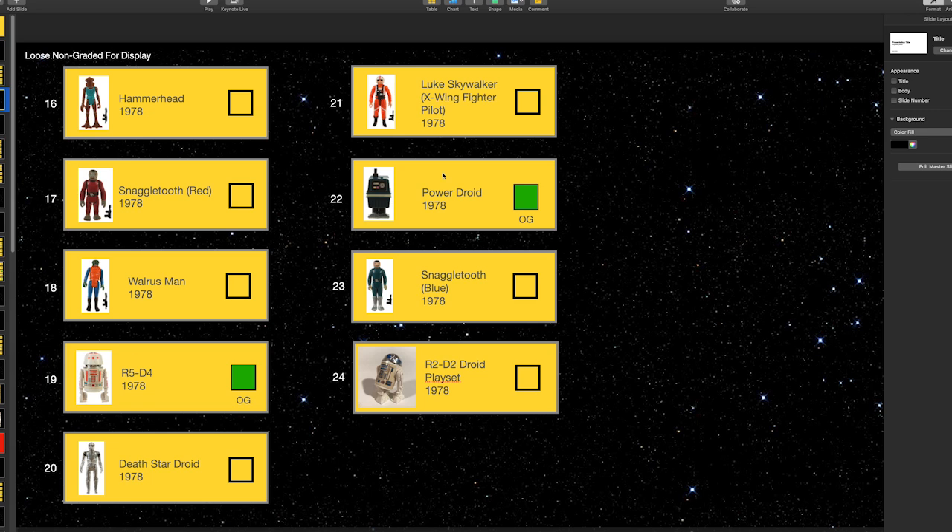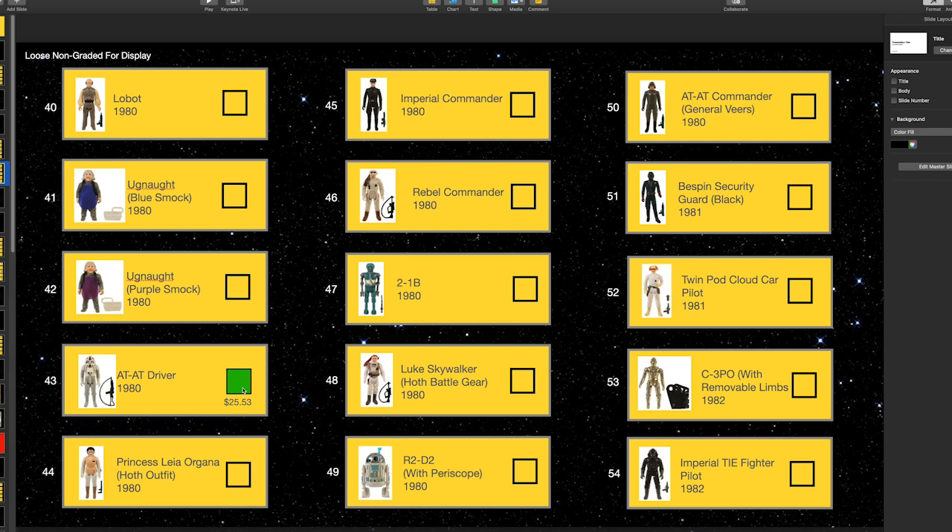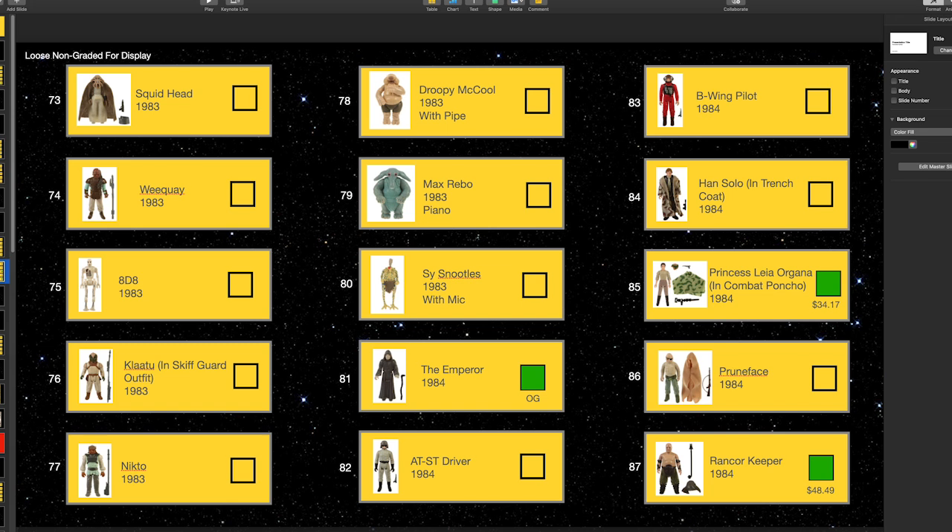So now we have: Greedo, R5-D4, Power Droid, IG-88, Hoth Stormtrooper, AT-AT Driver, the Emperor, the Princess Leia Organa helmet, and the Rancor Keeper. I think we did pretty good. Next episode I want to take us through the Facebook groups and pick at least two more figures — maybe one big one from the Power of the Force if we find something. Stay tuned, subscribe, and the link to episode one and the reference website are in the comments.